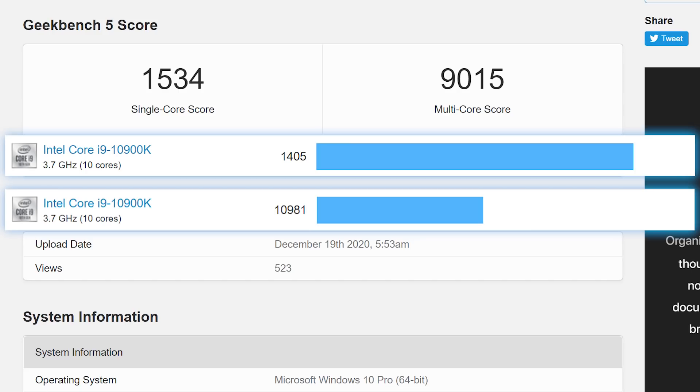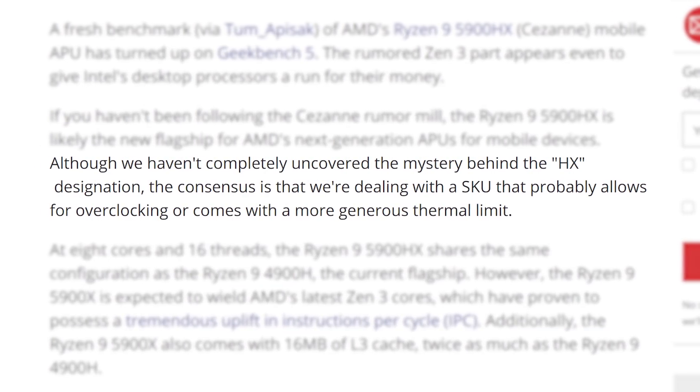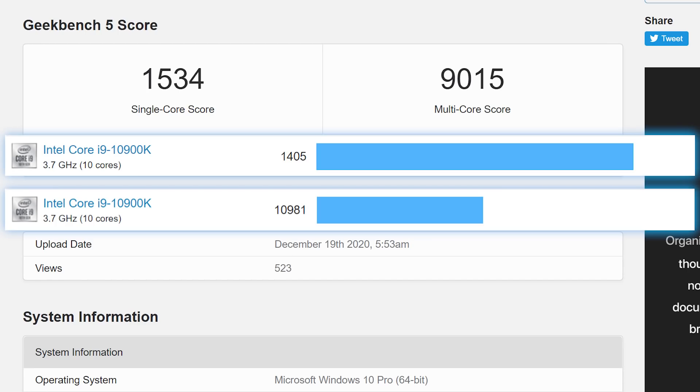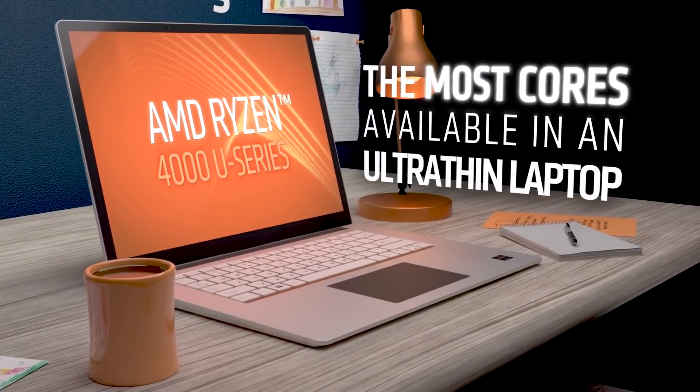That's definitely impressive. Most believe that the new HX moniker allows for overclocking like some of Intel's high-performance mobile chips, but no one is sure of that just yet. Either way, this is clearly a monster of a mobile processor and is very much beginning to blur the lines of what makes a mobile chip.